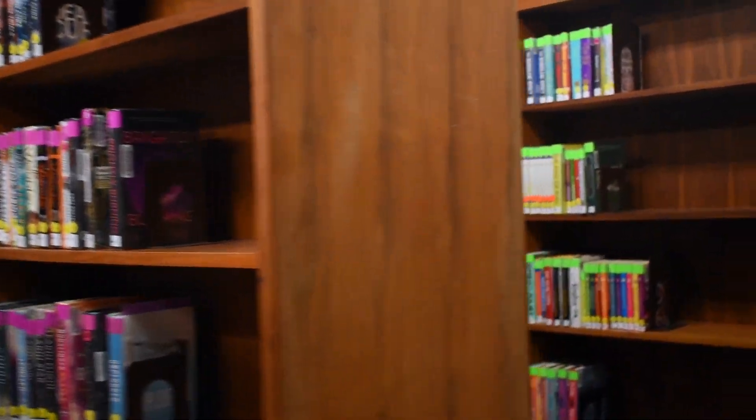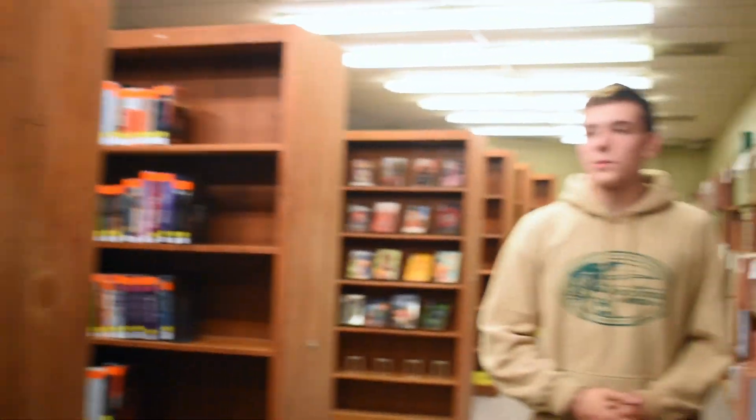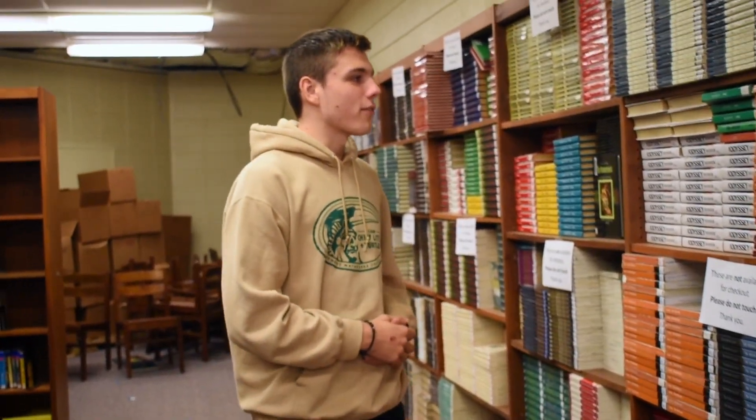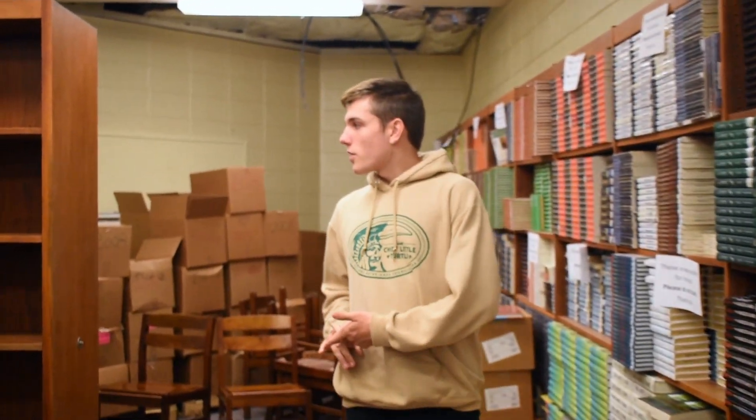If you can see these books that we're passing over here, these all have a different colored label. Each of these different colors represents a different genre. Most of our books are stored on these shelves. And over here, we have a lot of literature that is usually referred to in your English classes — we have a lot of Anne Rant, The Odyssey, Macbeth, Lord of the Flies, and a bunch of other types of literature.